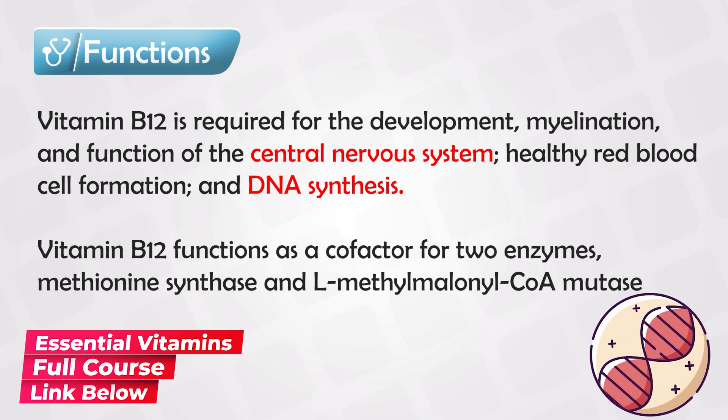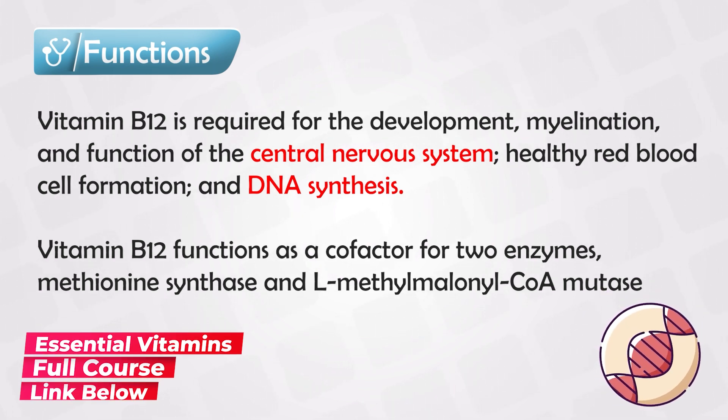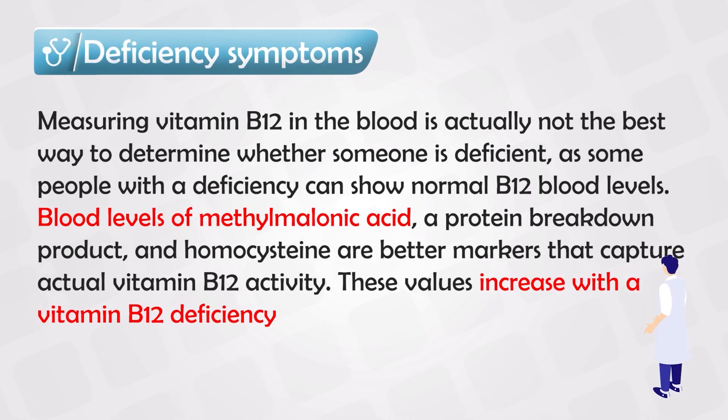Vitamin B12 is a cofactor for two very important enzymes: methionine synthase and methylmalonyl coenzyme A mutase. If vitamin B12 is deficient, these enzymes will ramp up in production. We can use this to diagnose B12 deficiency — higher levels of these enzymes indicate that vitamin B12 is low, and this method is more efficient and less costly.